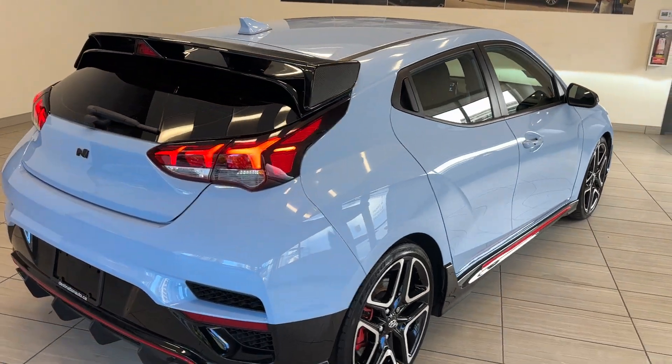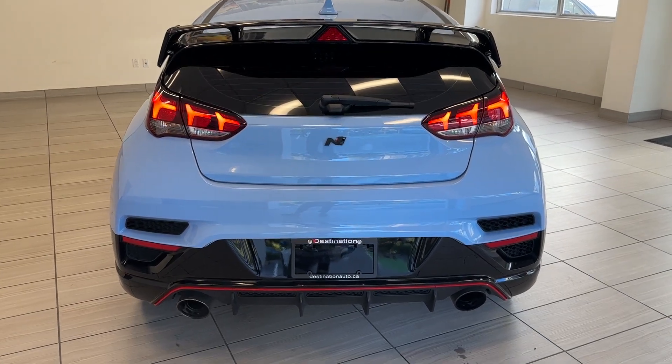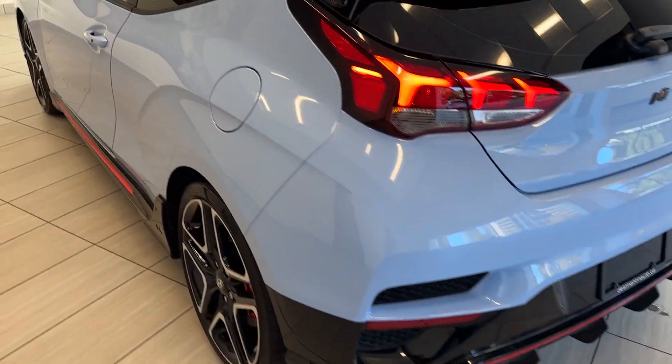This car does have only three doors, so there is no door on the driver's side. Really nice aerodynamic spoiler up top with a brake light. Lovely LED taillights with the large open twin bore exhausts.